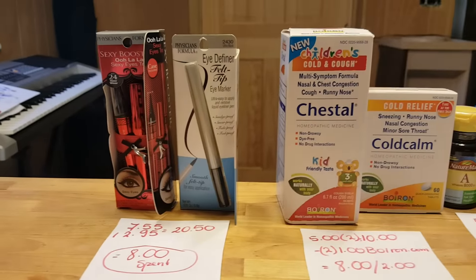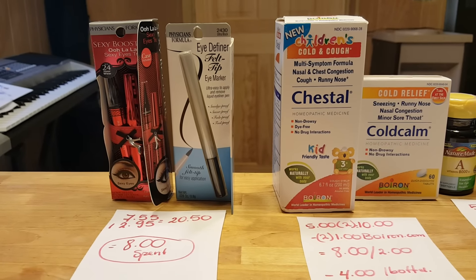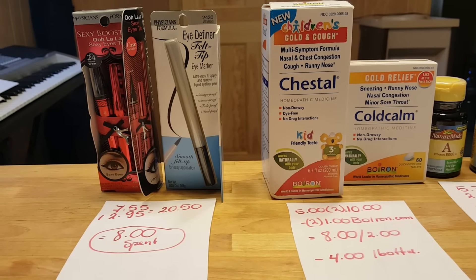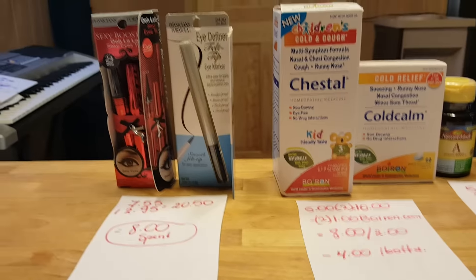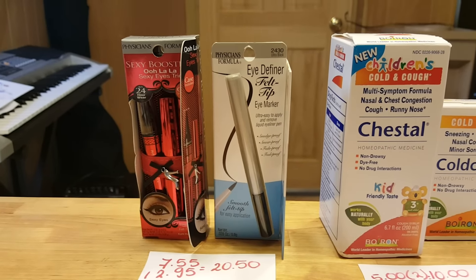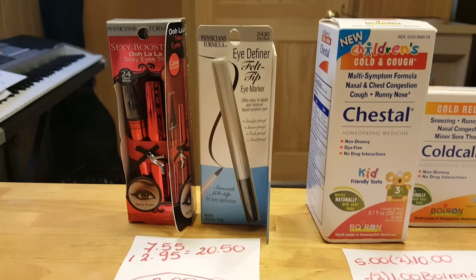So Physician Formula — if you spend $15, you get $10 back in plenty points. I love this deal. Every time they come up with this deal, I try to get this offer, but lately it's not working out for me. It's really hard to find the peelings anymore, but this morning I found out that the Sexy Booster Olala Sexy Eyes Trio had a $5 coupon peeling, and I also found a $3 peeling.